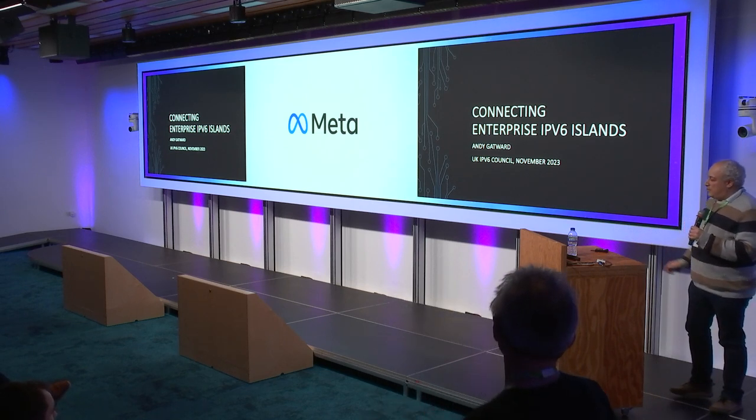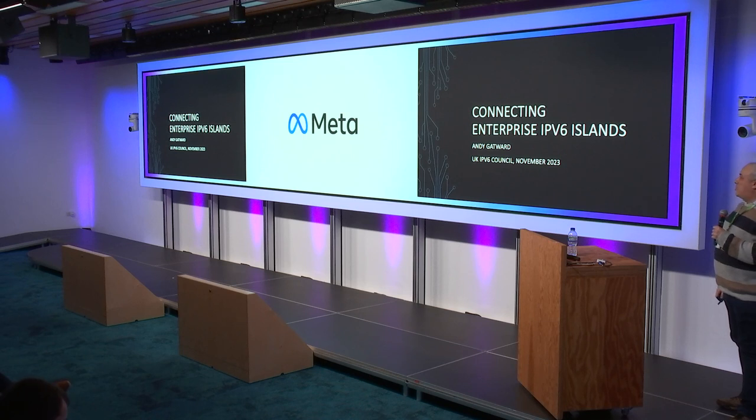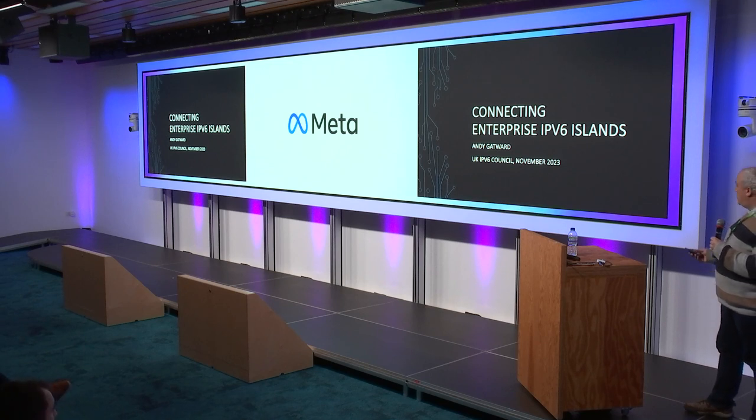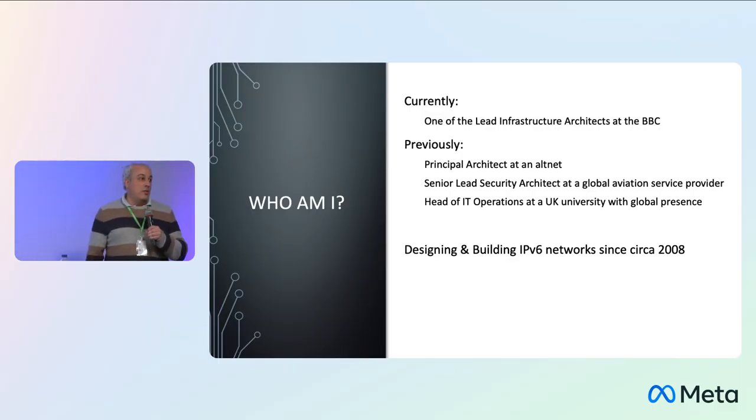Hi, everybody. This presentation is about my experience connecting IPv6 Enterprise Islands at CETA, a Global Aviation Service Provider. But before we get there, a little bit about me for those who don't know me.